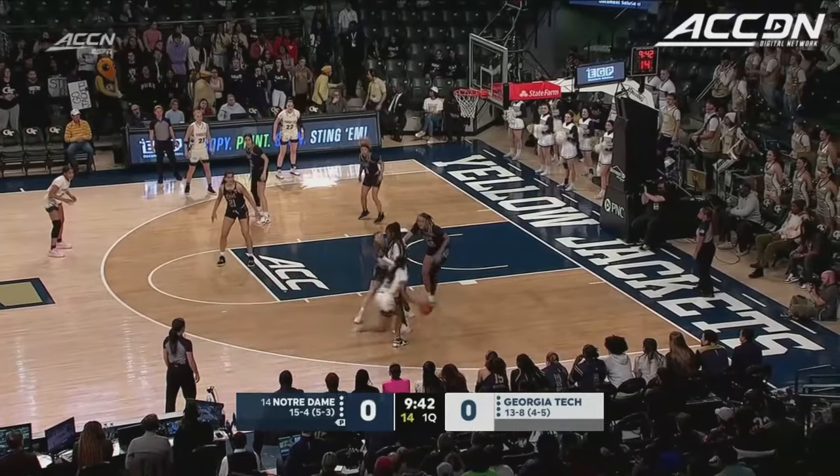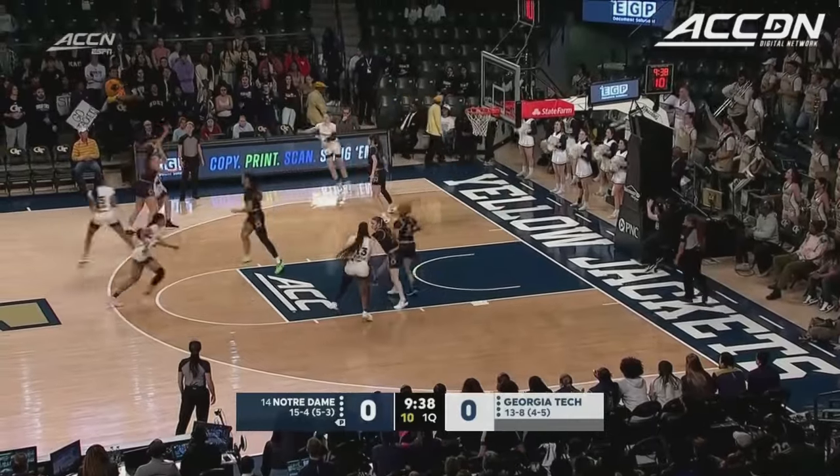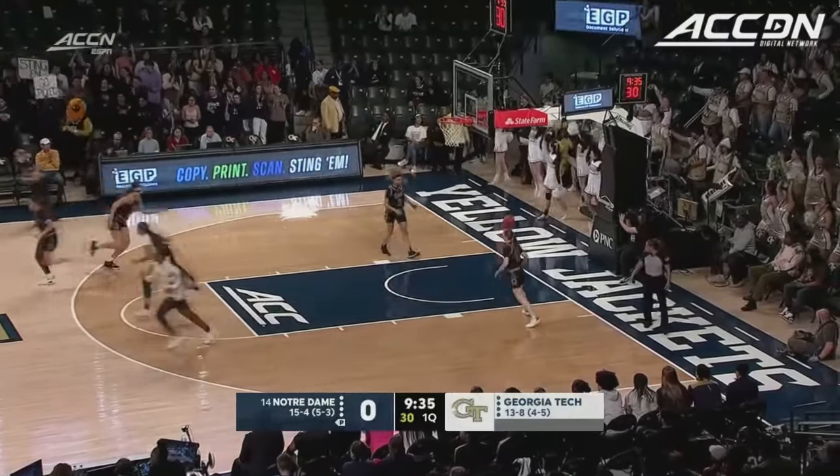This may be the best shooting team that she's had at Georgia Tech. Yeah, she hadn't had scoring power like this. They have a roster where they don't go deep. They got shooters all day.